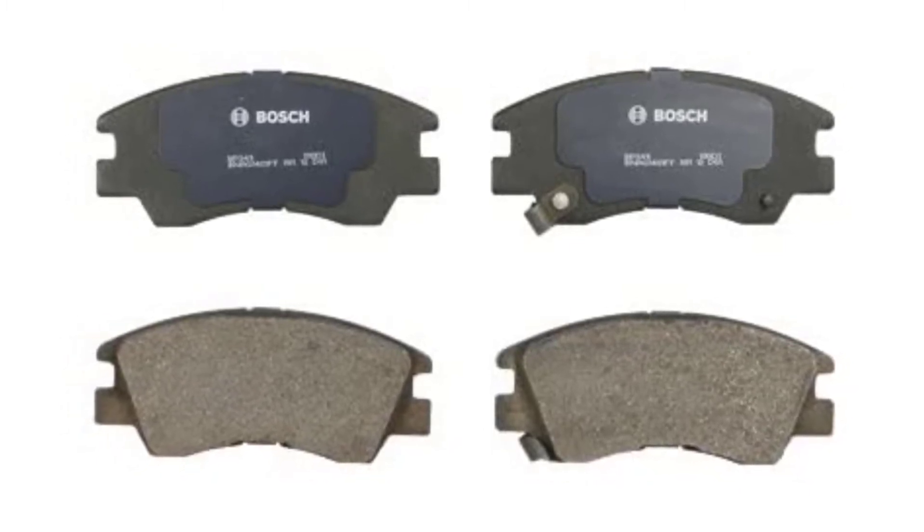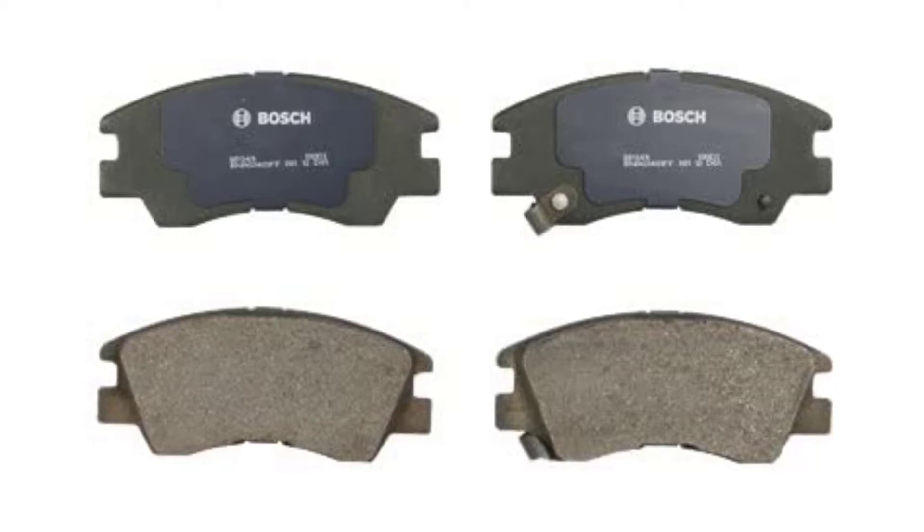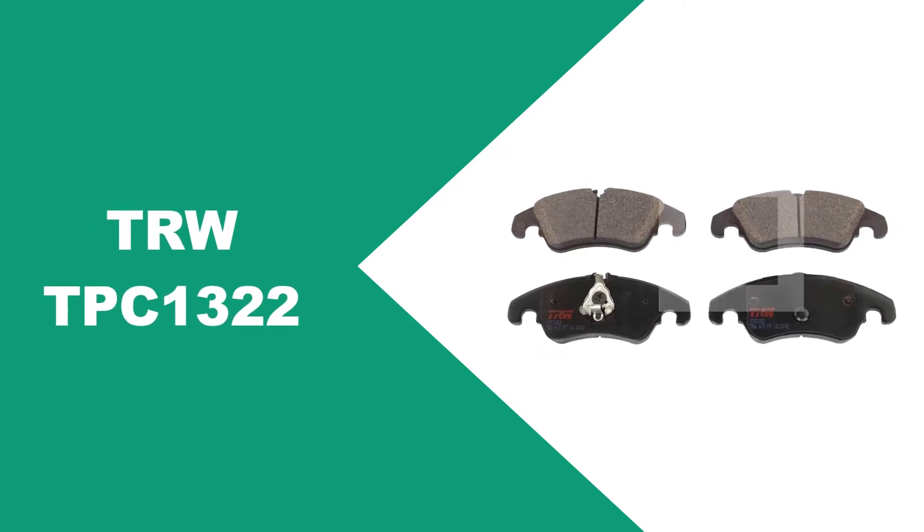Its premium quality was apparent from the second we opened the box. Each brake pad came individually wrapped in paper, adding a premium touch that helped prevent grease contamination during installation.